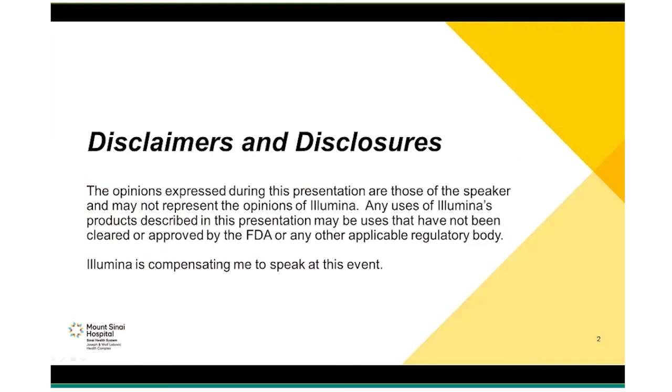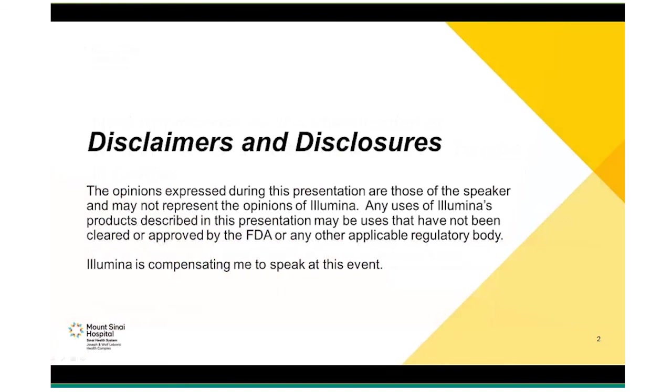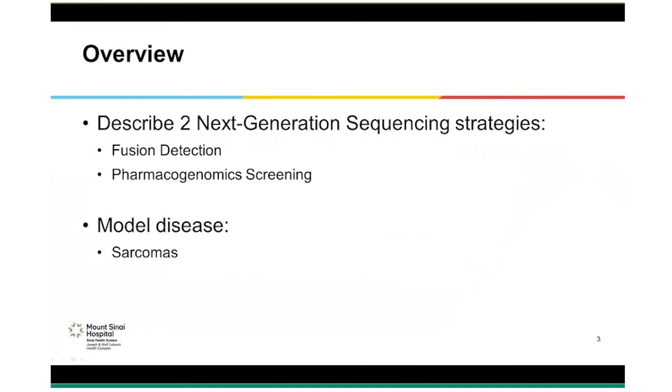Thank you. I want to start by thanking Illumina for inviting me and GenomeWeb for hosting. Today I'm going to talk about two next-generation sequencing assays that we have developed for sarcomas. One is an RNA-based assay designed to aid in the detection of fusion genes. The other is a DNA-based assay intended for discovering variants in the tumor that may be associated with drug therapies, not necessarily indicated for sarcomas. Although our intended use is for sarcomas, they are applicable to other cancers.